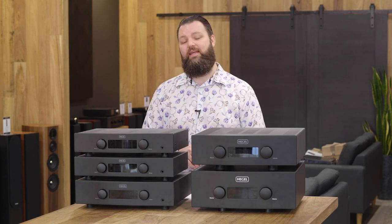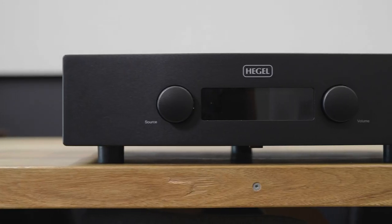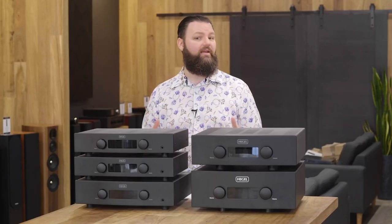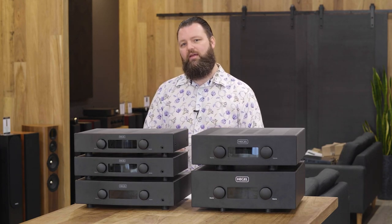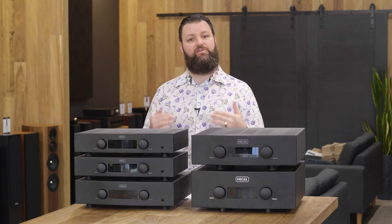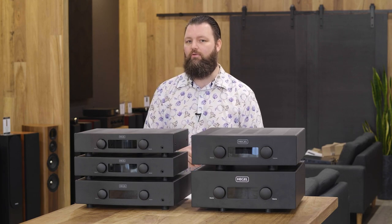One of the greatest features of these amplifiers is the fact that they're actually a streaming amplifier. You can do Spotify Connect, AirPlay, and UPnP streaming. However, to do that, you do actually have to hardwire these into your network — get a physical Ethernet cable and plug it in. One can only imagine they didn't put a Wi-Fi card in this to keep those distortion levels down — the whole ethos of Hegel themselves.